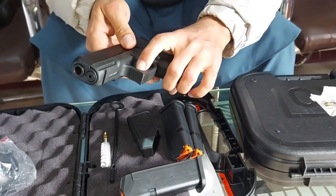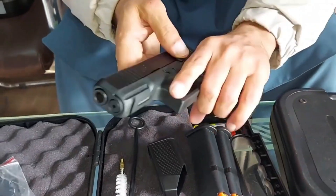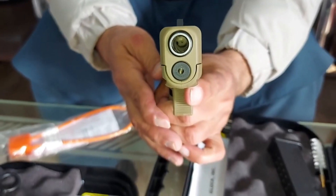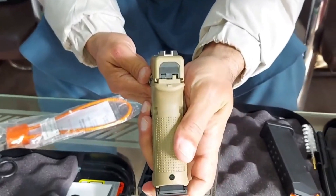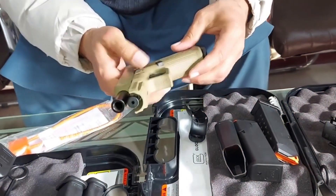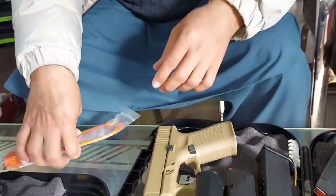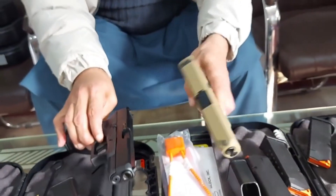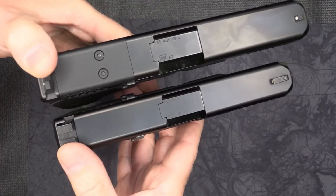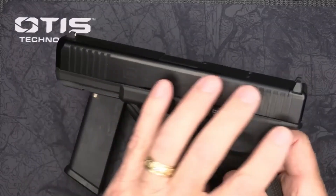Beyond generations, additional considerations influence your Glock selection. Caliber: Glock pistols come in a wide range of calibers, each with its own advantages and disadvantages — consider factors like intended use, whether concealed carry, target shooting, or home defense, and recoil management when choosing your caliber. Sights: factory sights on some Glock models may be adequate for basic use, but many shooters prefer to upgrade to aftermarket sights for improved visibility and target acquisition. Triggers: the standard Glock trigger can be described as utilitarian, and trigger modifications or aftermarket triggers can improve feel and performance for some users.